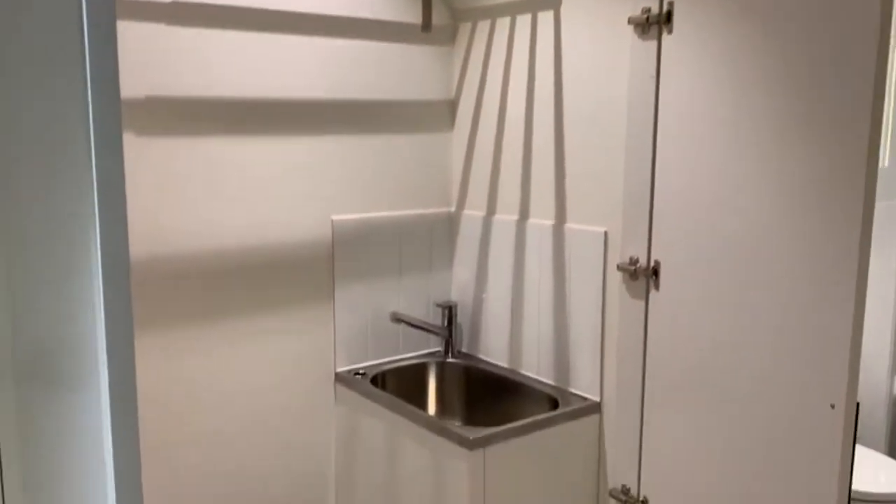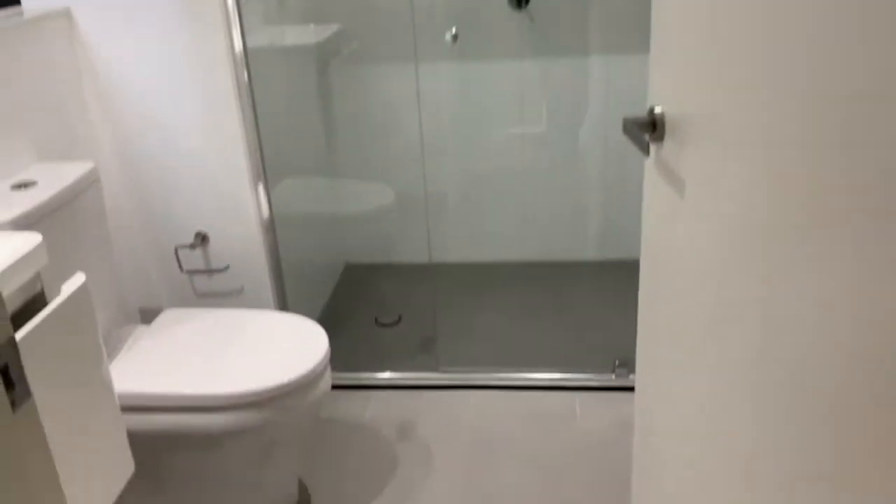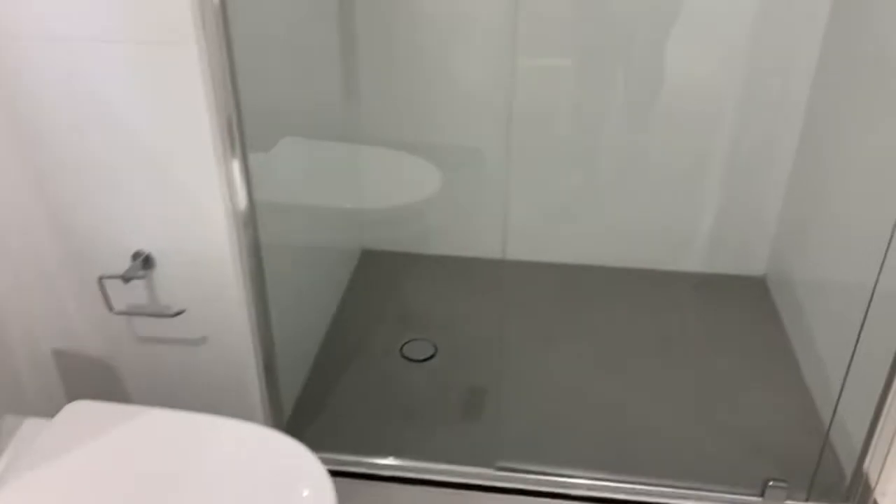There's a European laundry with wash trough and space for a washing machine. And next we have the second bathroom with basin, toilet, and shower.